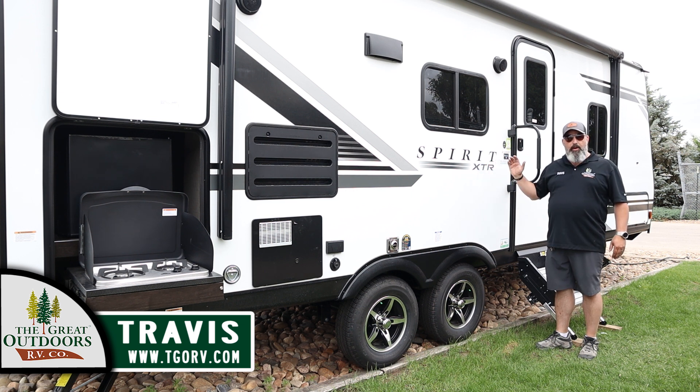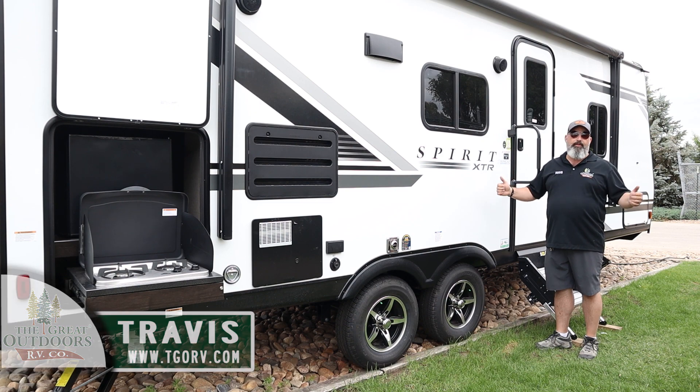Thank you guys so much for joining us — we really appreciate you, you're what makes us tick. Remember, we're The Great Outdoors. We're as Colorado as it gets.